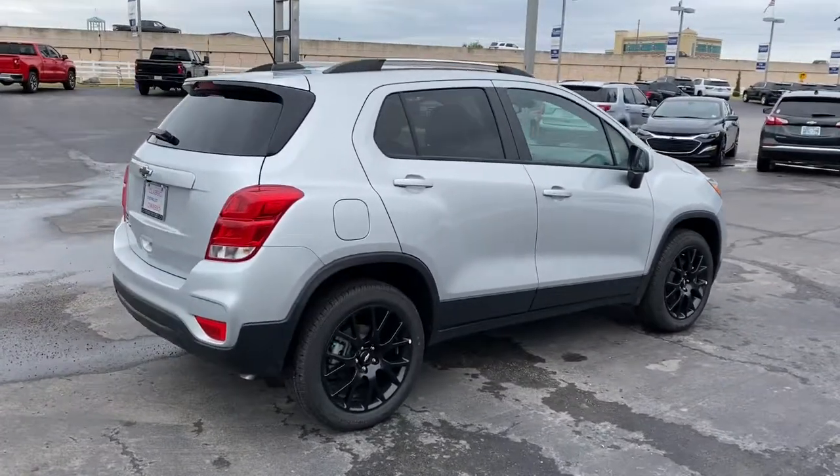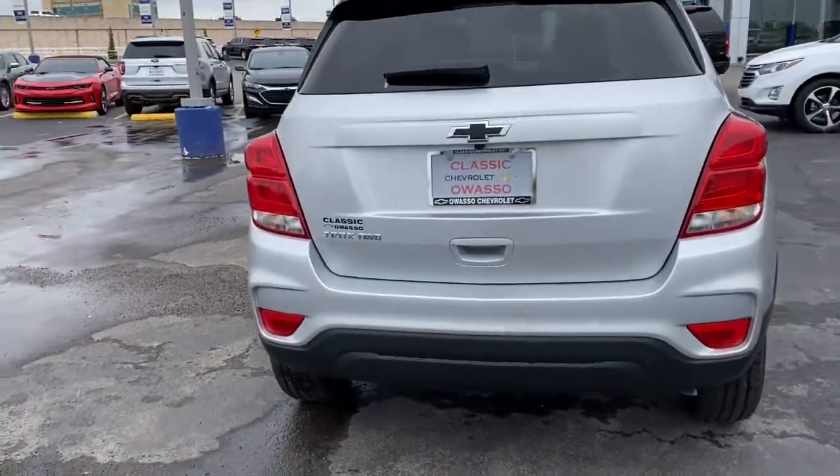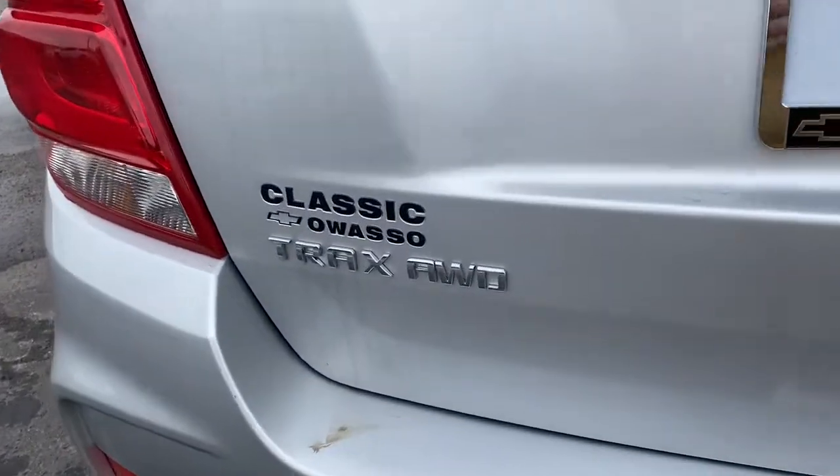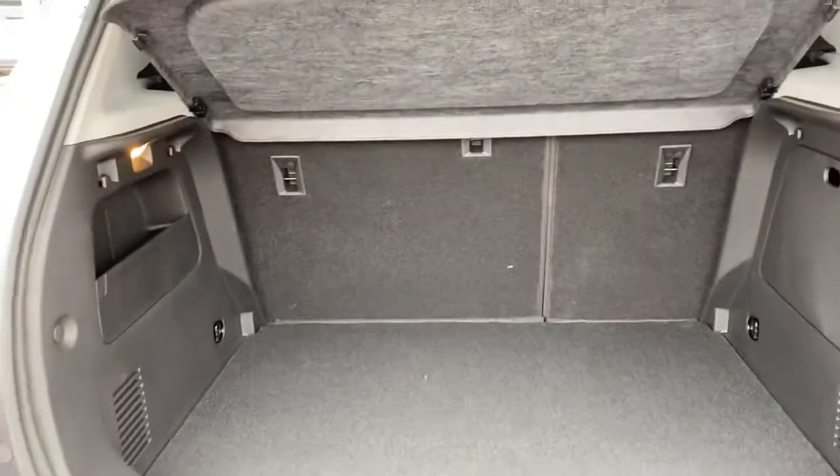These are just some of the great options this vehicle comes with: keyless entry, all-wheel drive, backup camera, remote engine start, heated mirrors, satellite radio, Bluetooth connection, aluminum wheels, steering wheel audio controls, and wi-fi hotspot.